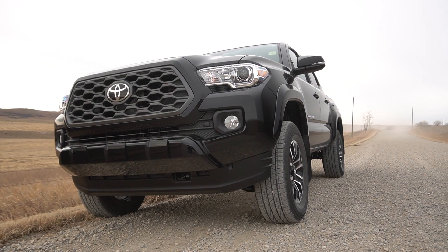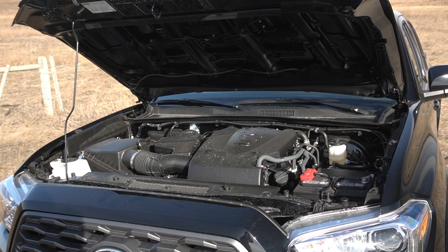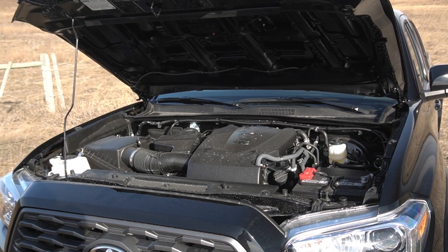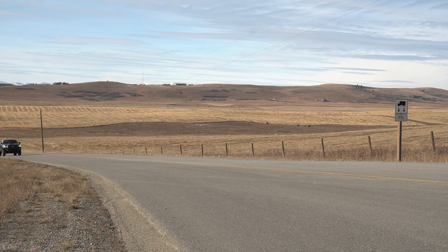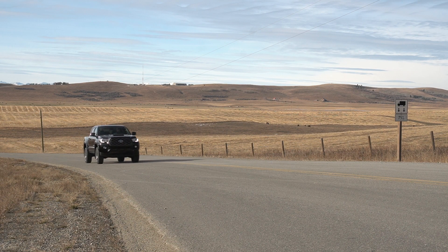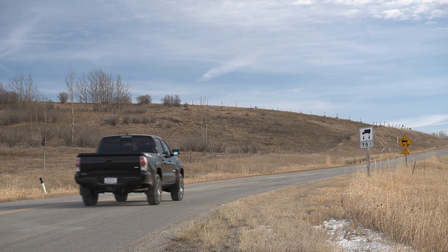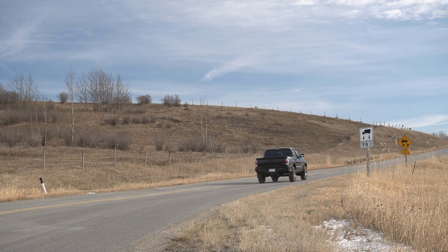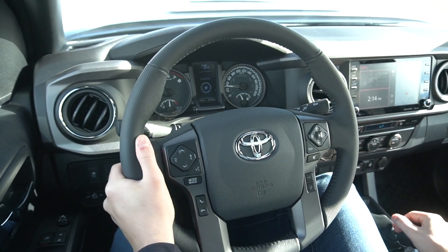For the majority of the 2020 vehicles, they're going to come with the 3.5-liter naturally aspirated V6. It has 278 horsepower and 265 pound-feet of torque, with the choice of either a six-speed manual or a six-speed automatic. The four-cylinder engine comes really only in one version - that's the access cab with the six-foot-long bed, and can only be an automatic.